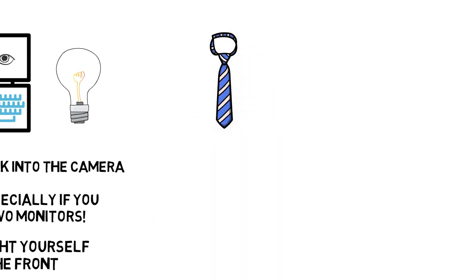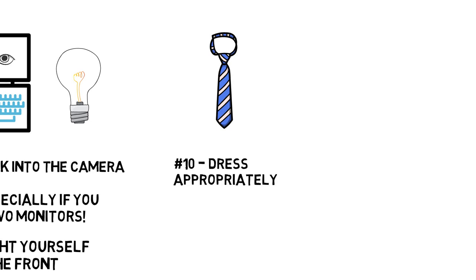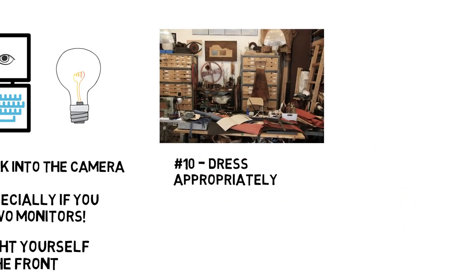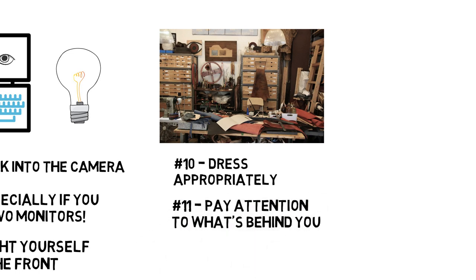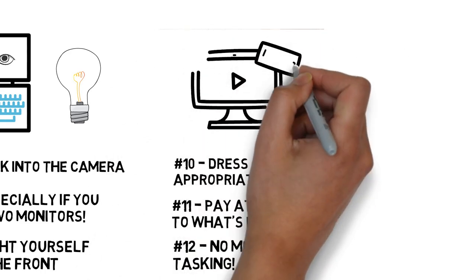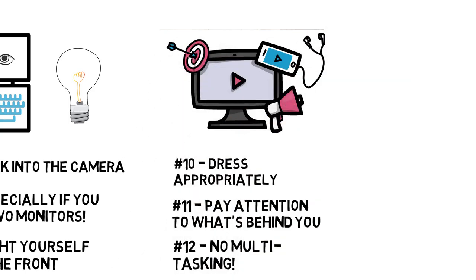Finally, professionalism. Number ten, don't wear anything you wouldn't wear to a class or a meeting. While it might be tempting to run video meetings in pajama pants or your underwear, you never know when life might require you to stand up in front of the camera. Number eleven, make sure the room you're videoing from isn't trashed and there's nothing behind you that you don't want others to see or that would distract them. Finally, number twelve, no multitasking. If you don't want people in your meeting or kids in your class to be checking their phones, looking at email, or surfing the web while you're presenting or teaching, don't normalize that behavior by doing that stuff yourself.